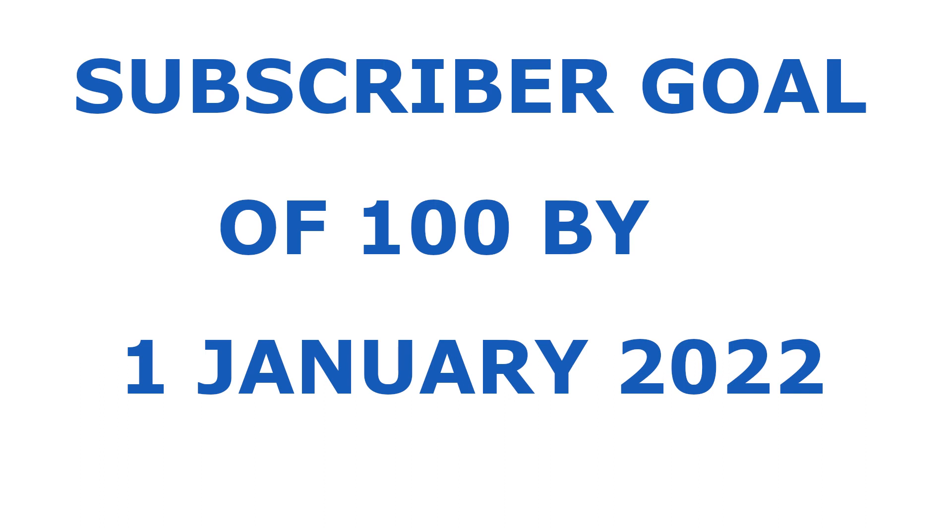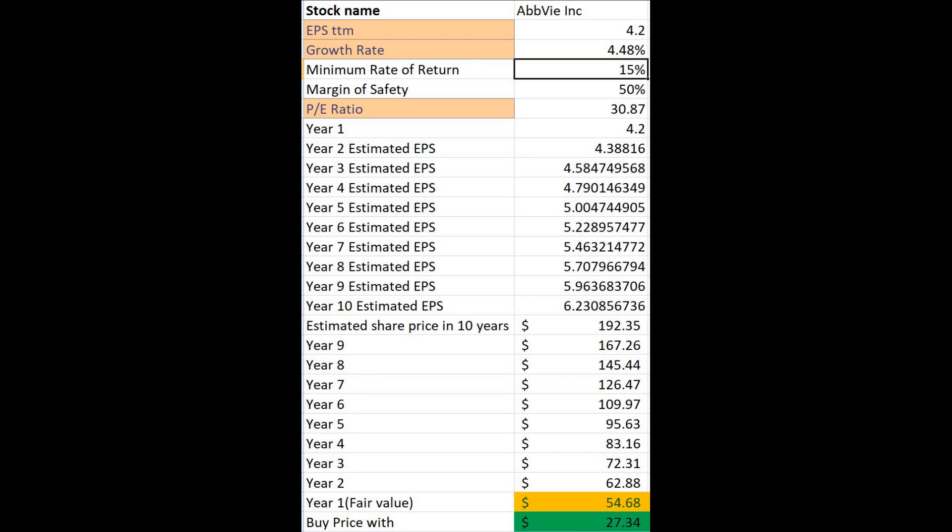To calculate the intrinsic value of the stock, I've got the EPS growth rate and PE ratio from Yahoo Finance. For AbbVie, the financials were not very good and the stock is currently selling for much over its intrinsic value of $54.68.